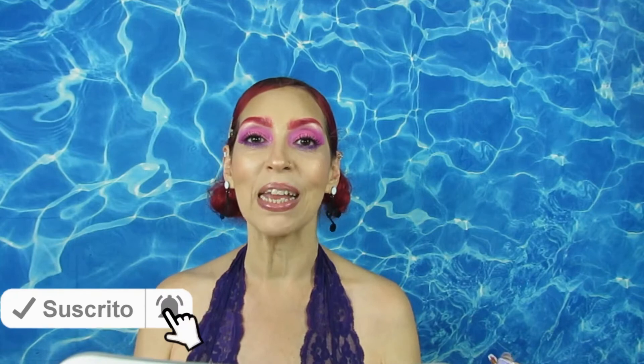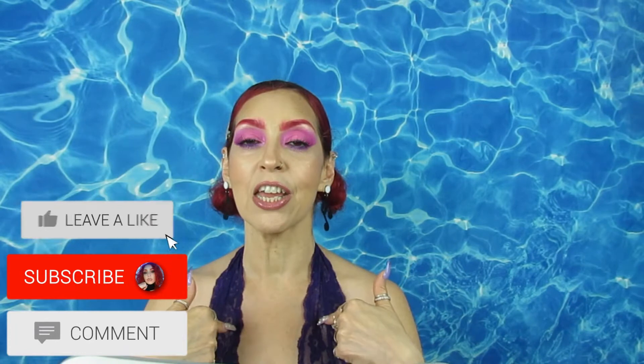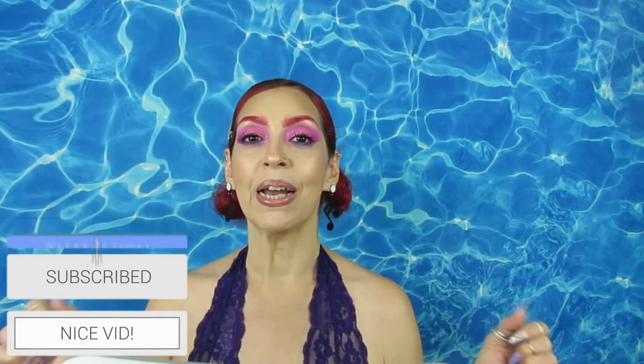Bienvenido a mi canal — hoy voy a hacerle un haul de Shein que es de ropa. And yeah, hope you guys like it. Do not forget to subscribe, and do not forget to turn your bell on so you'll be notified when I come in here with new videos for you. No se olviden de prender la campanita para que les avise cuando yo vengo con nuevos videos para ustedes.